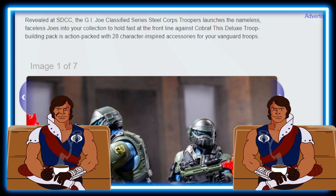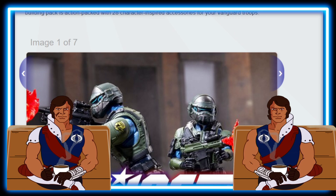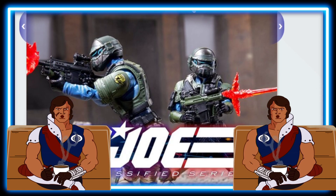This deluxe troop building pack is action-packed with 28 character-inspired accessories for your Vanguard troops. Let's take a look at the photos here. Some more troops — they look really good.